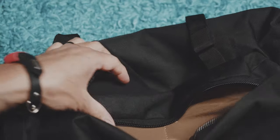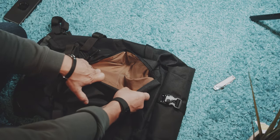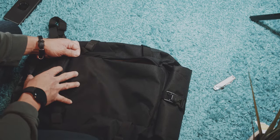Remember that big dark hole of the front compartment in the PLC20? The ATD2 is much better in that regard, because the front pocket has a vertically aligned zipper so that it is easier to find your items at the bottom of the bag. Moreover, there are two slots to organize your items in the vertical space of that pocket.